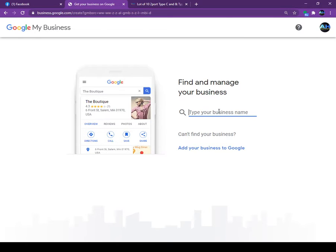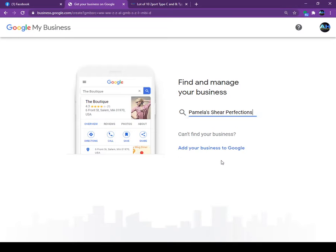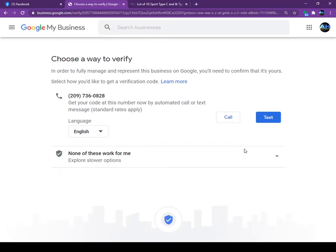Here you can type your business name and Google will find you. Sometimes you may have to enter the address. For example, I'm going to put in 'Perfection' here — the address will pop up along with the phone number. It will tell you to manage now. Just click on 'Manage Now.'